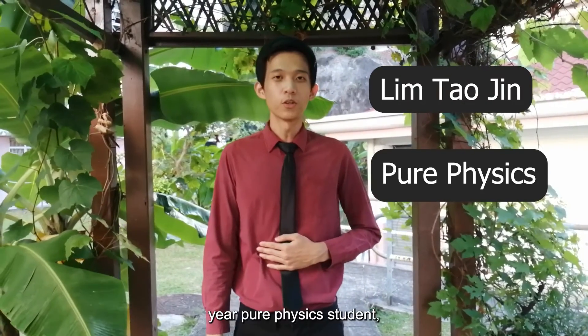Hi, I'm Lin Tao Jin, a 1st year Pure Physics student from School of Physics, and I'm the presenter.